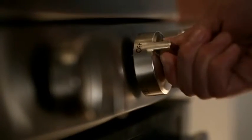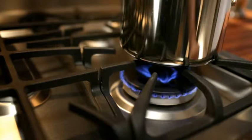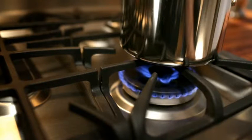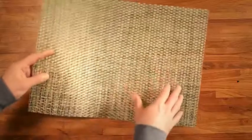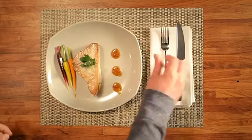Use all three rings for powerful heat that quickly sears meat and fish. Then, let the low-setting simmer sauces while you set the table. It's just one more way GE helps you make memorable meals without skipping a beat.